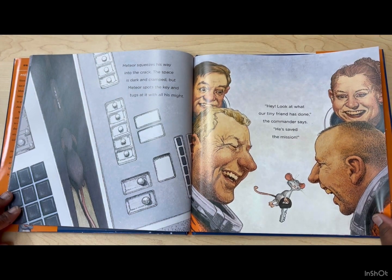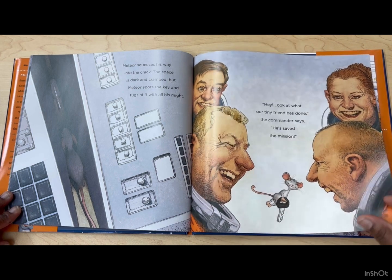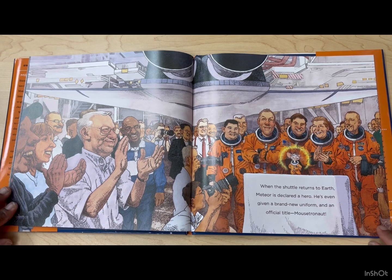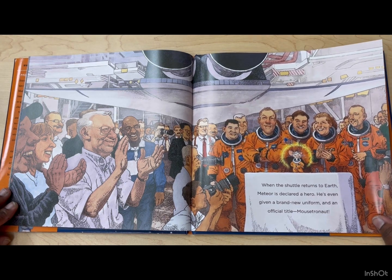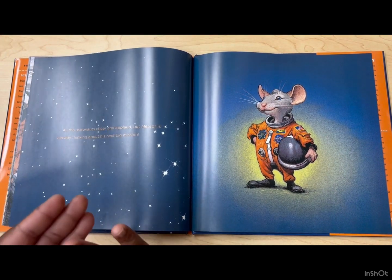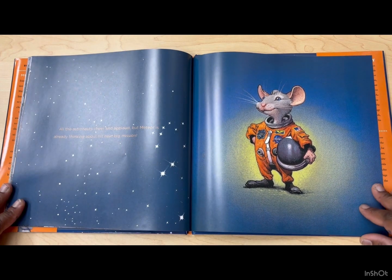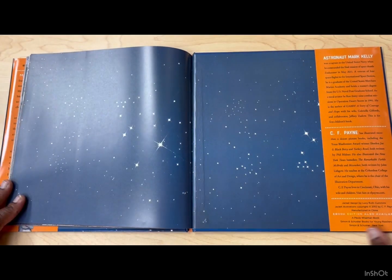Meteor squeezes his way into the crack. The space is dark and cramped, but Meteor spots the key and tugs at it with all his might. 'Look at what our tiny friend has done,' the commander says. 'He saved the mission.' When the shuttle returns to Earth, Meteor is declared a hero. He's even given a brand new uniform and an official title — Mousetronaut! All the astronauts cheer and applaud. But Meteor is already thinking about his next big mission. The End.